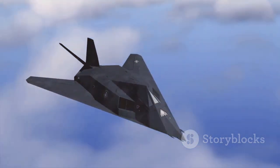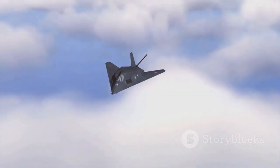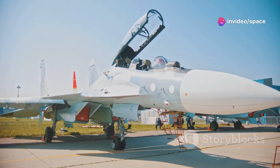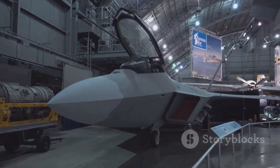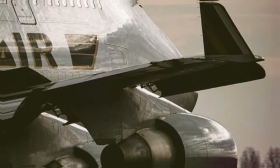Initial analysis of the J-50 focused on its overall shape, which suggested it was designed for stealth. The placement of its engines and the size of its internal weapons bay were also discussed. But the wingtips remained somewhat of a mystery — they seemed to have a unique design. This new image, however, brings those wingtips into sharp focus.